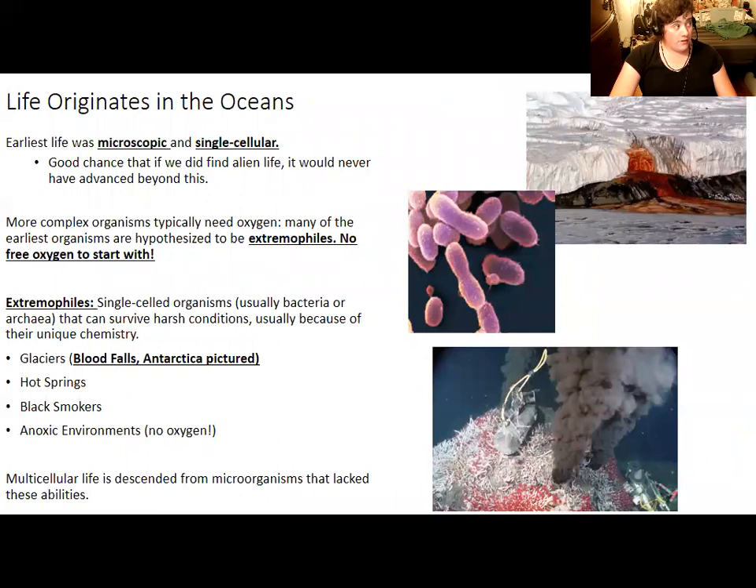Life originated in the oceans — although we've been talking about continents, life didn't form very much on the continents themselves. Whatever early life existed was microscopic, single-celled, and lived in the oceans. Earth's early environment was a harsh place: there was very little free oxygen in the atmosphere and no ozone layer, meaning organisms that need oxygen-based cellular respiration couldn't yet evolve, and life was much more susceptible to ultraviolet radiation. The oceans provided some extra filtering for UV radiation, making it much safer to be in the ocean than on land.